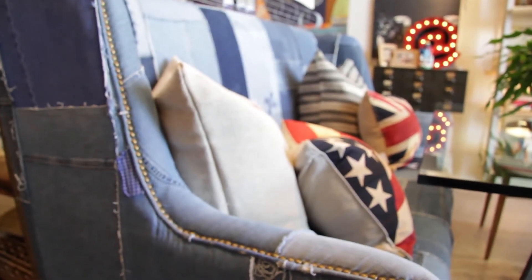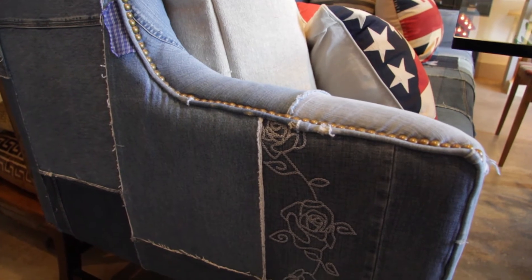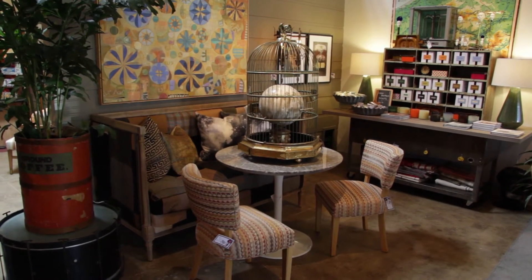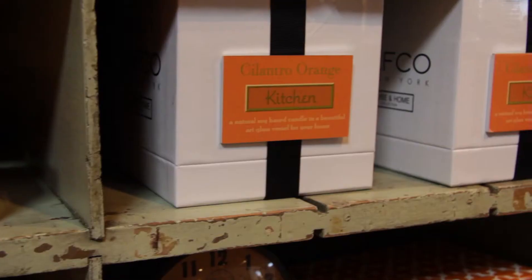The blue jean sofa is one of my favorites, because it has embroidered flowers on one side. They're really great — they look like they came off of like a seventies pair of bell-bottoms. And then we also have a couple of chairs from Design Legacy, and then the bulk of the rest of the furniture is vintage-inspired furniture that I've actually designed.